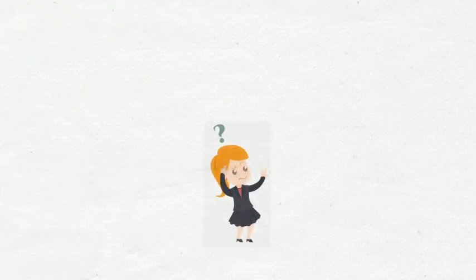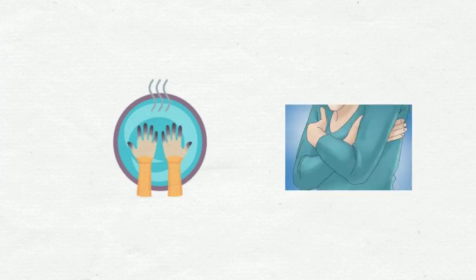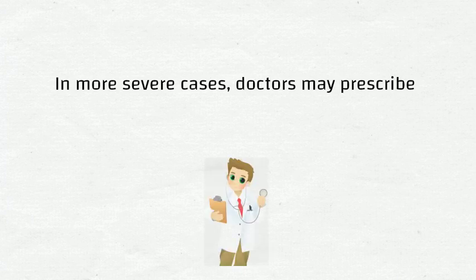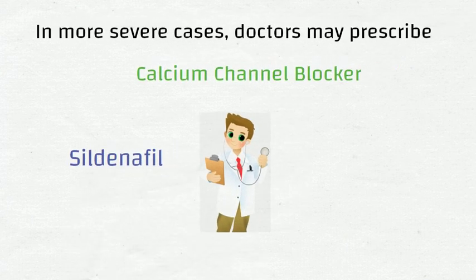What do I do if a Raynaud's attack already happened? To end a Raynaud's attack, simply place the hands under warm water or in a warm place such as the armpits. You could even rotate your arms in a whirling windmill pattern. For more severe Raynaud's attacks, doctors may prescribe a class of medication called calcium channel blockers, sildenafil, or nitroglycerin cream.